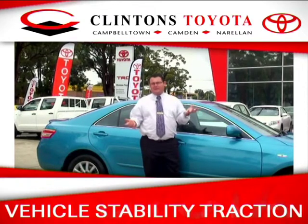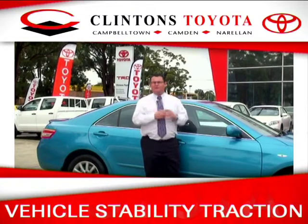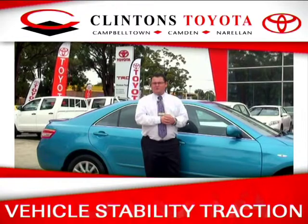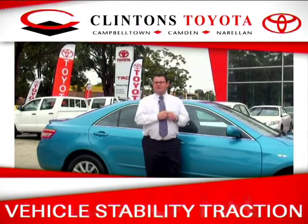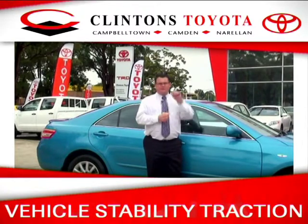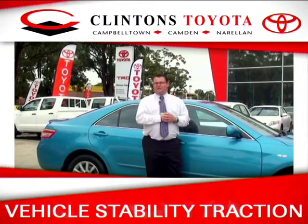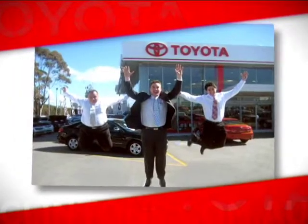Traction control. We've all started at a set of traffic lights and put our foot down on a slippery road and had wheel spin. Well, we don't want that to happen. What traction control does — the vehicle recognises it again, retards the acceleration of the motor vehicle or the engine output, and allows for good traction and allows you to move off in a good safe driving. Oh, what a feeling, Toyota!